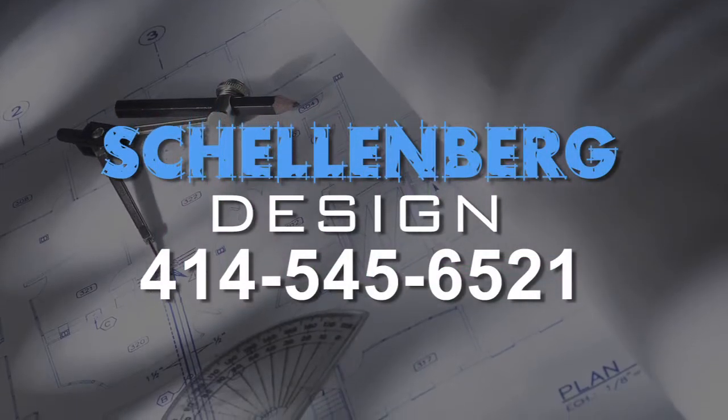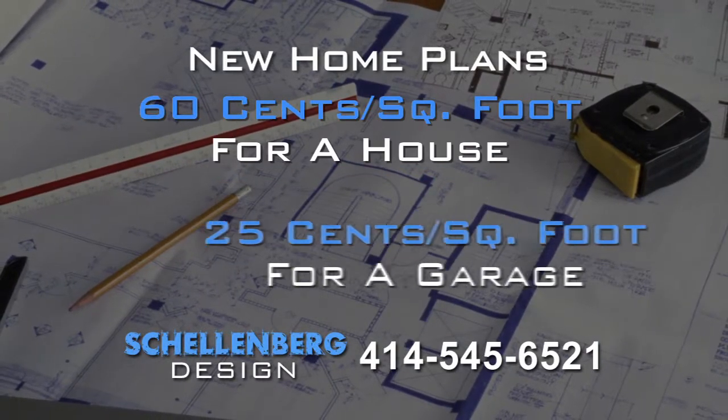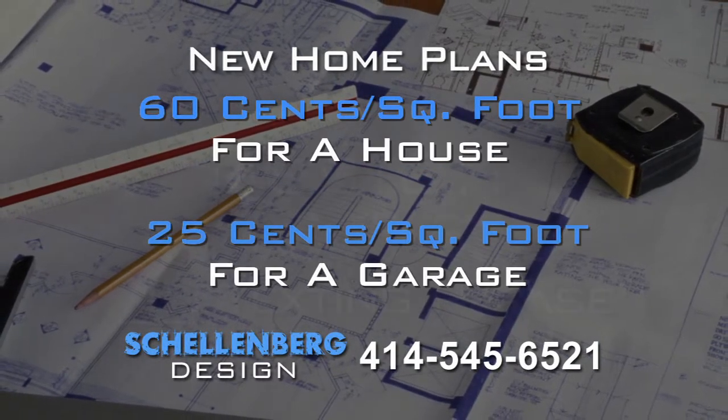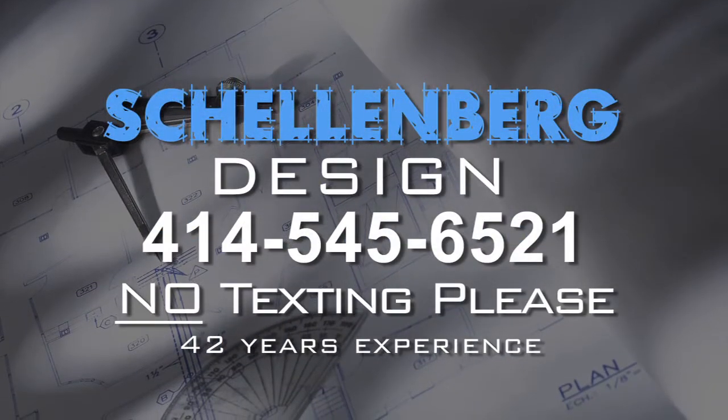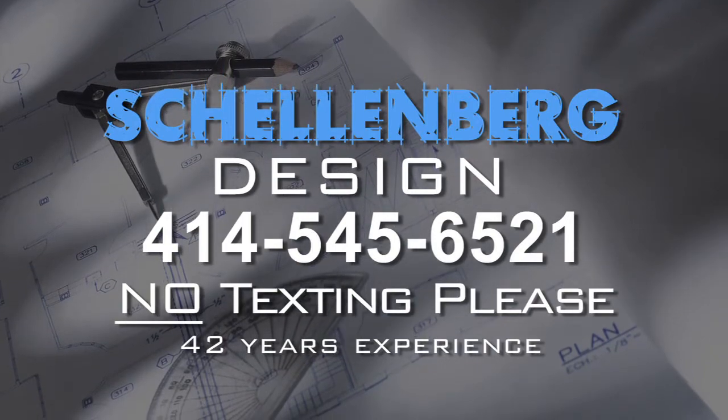New home plans from Schellenberg Design. 60 cents per square foot for a house, 25 cents per square foot for a garage. Call 414-545-6521. No texting, please. Schellenberg Design, 42 years' experience.